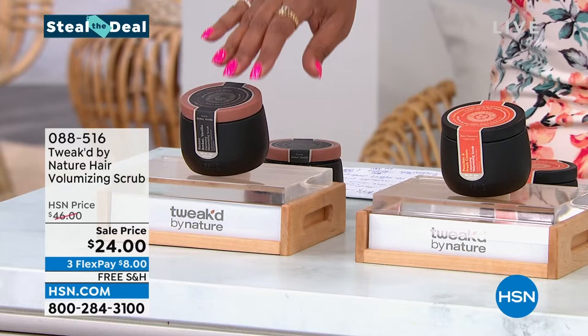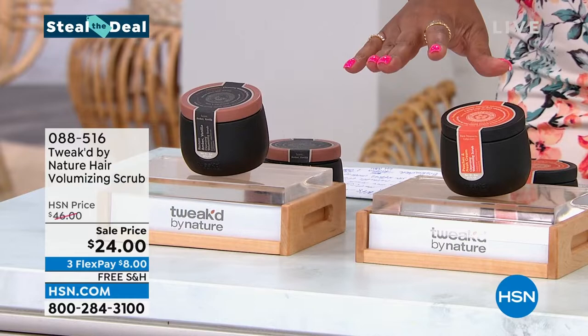We have two scents for you: peaches and cream, or this wonderful amber vanilla. This is the best product he said that he's created. And what it does — this is a scrub. We all have to exfoliate our skin, and you also have to exfoliate your scalp. Because when you get that buildup and you clog the pores, you're going to have hair breakage, you're going to lose hair. And this gives you 186% of volume.